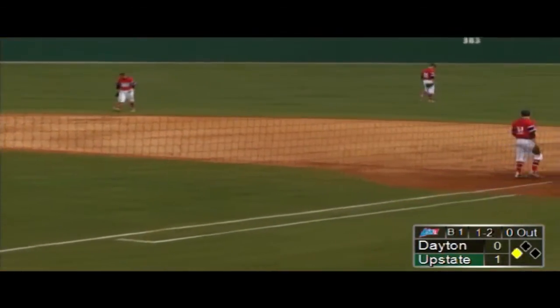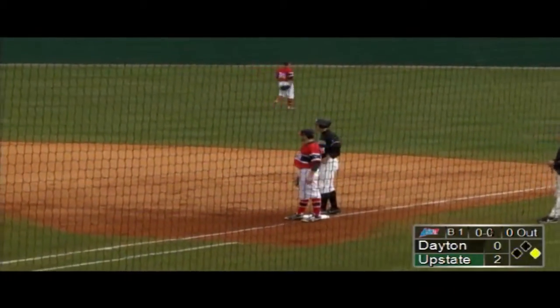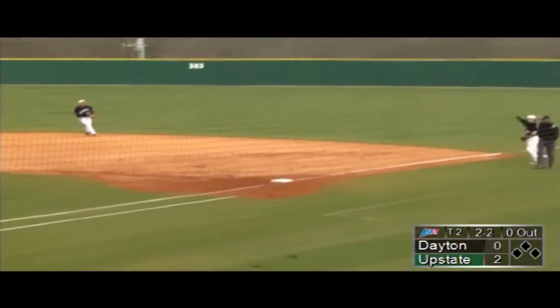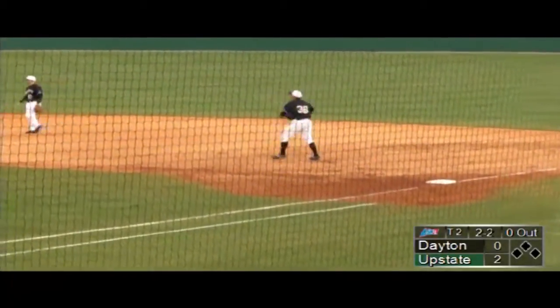Now the third hit of the day for the Spartans, and the seventh RBI of the season for Gaither Bumgardner, as he now moves to 3-0. This one is laid down the first baseline and Richardson comes up with it, gets it over to Roseboom who covered first base.